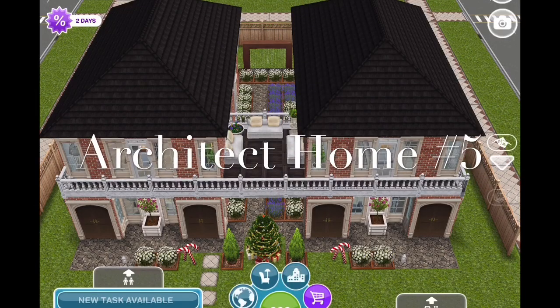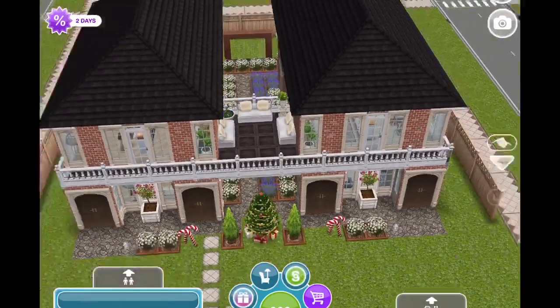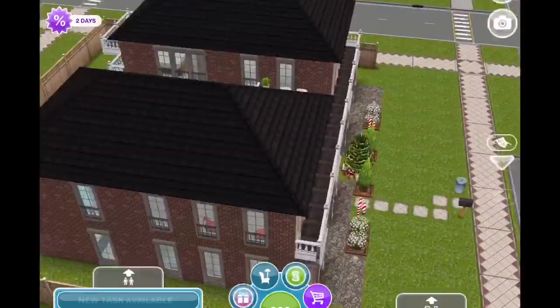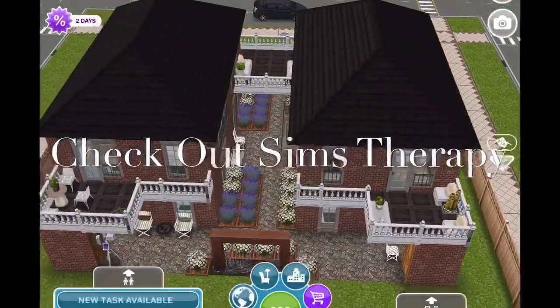Hello everyone, thank you so much for coming back. Please excuse my voice — I'm still getting over the flu — but it's that time again: it's architect home remodel time. Elissa over at Sims Therapy picked house number five for me to do.